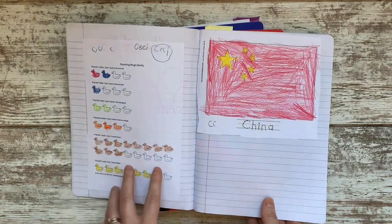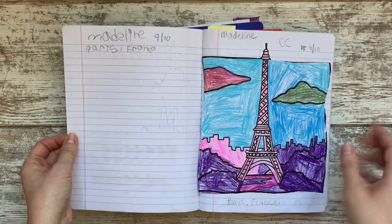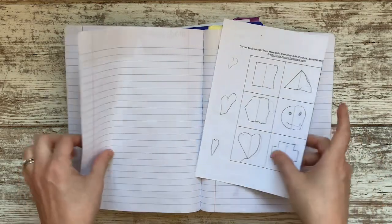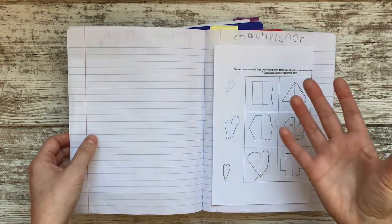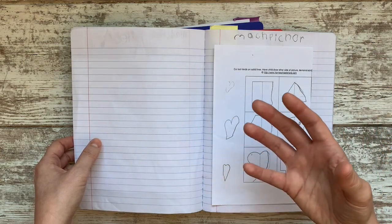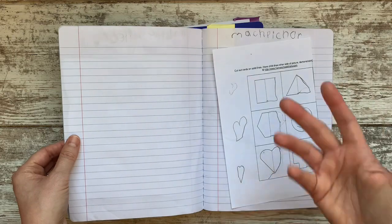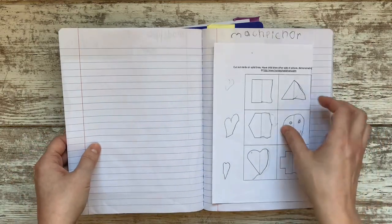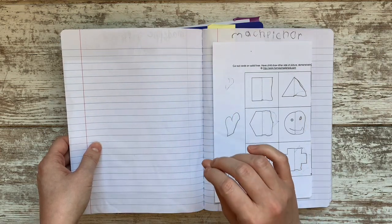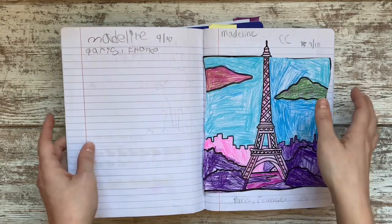We studied China, where the Ping story takes place, getting a bit of geography and culture. We moved on to Madeline, set in Paris, France, doing different activities for that too. Instead of putting full-size sheets in a three-ring binder — which I've never loved for the bulk and feel — my little ones got to practice scissors skills, cutting and pasting activities right into the notebook.